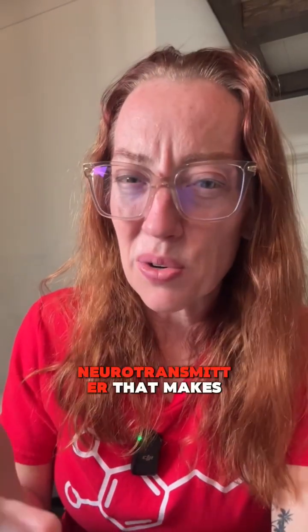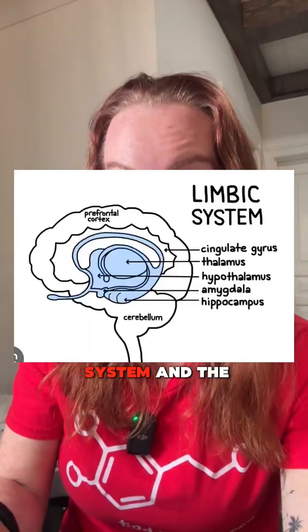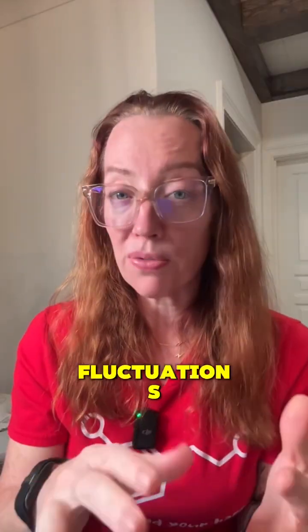You might think dopamine is just the neurotransmitter that makes you happy — but different parts of the brain use dopamine differently. In the limbic system and prefrontal cortex it governs pleasure, but in the nigrostriatal pathway it helps coordinate smooth and controlled movement. Levodopa is often given with Carbidopa, which helps prevent breakdown in the gut and reduce side effects. However, long-term use can lead to motor fluctuations — these on and off periods — and something called dyskinesia, which looks like writhing movements of the arms, legs, and trunk.